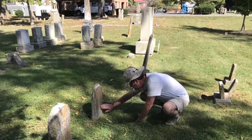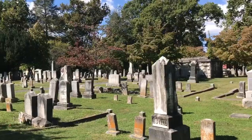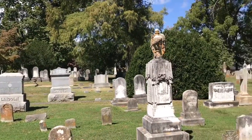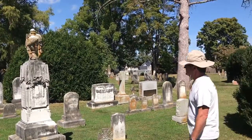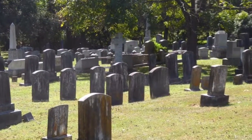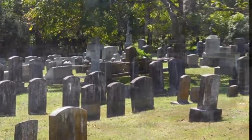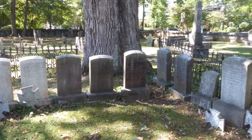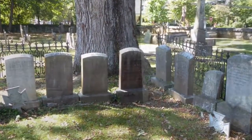We couldn't pass up the chance to spend an afternoon visiting the Stonewall Jackson Memorial Cemetery. Established in 1789, it's only one of three cemeteries in the United States that contains the remains of veterans or soldiers from every United States war. It was sad to see so many brothers buried together within such a short time of each other.